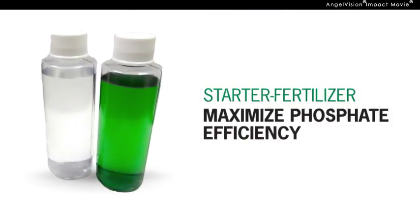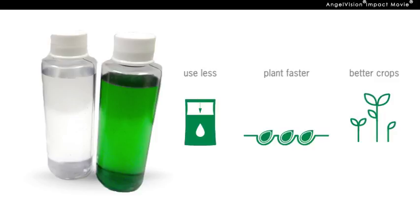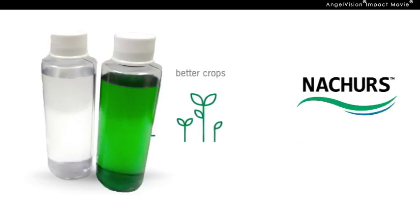Wouldn't you rather just use a starter fertilizer that maximizes phosphate efficiency, letting you use less, plant faster, and get better crops? That's what you get with Nature's.